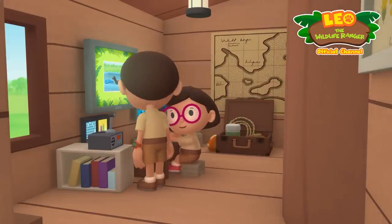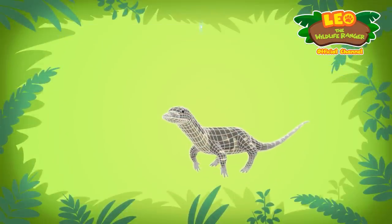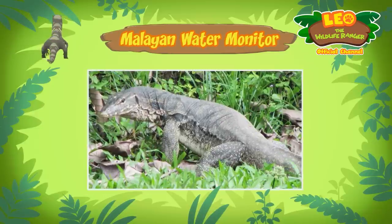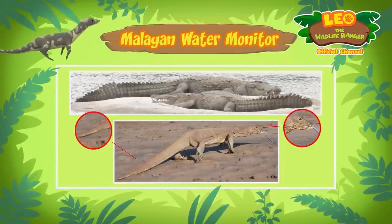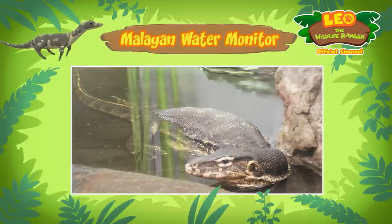Hi Katie, so if it's not a crocodile what is it? Hi Leo, the animal you found is a water monitor. There are different types of water monitors and the one in your pool is a Malayan water monitor. It's easy to mistake water monitors for crocodiles, especially when they're in the water. But if you look closely they are quite different — water monitors have a shorter snout and a longer, thinner tail compared to crocodiles.